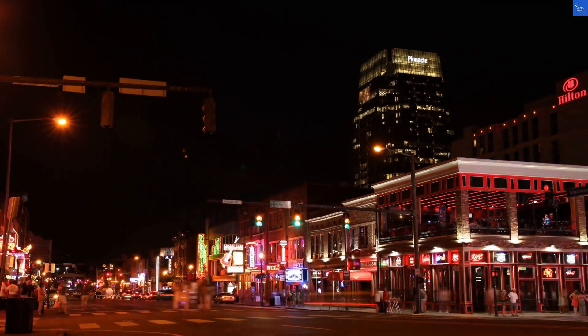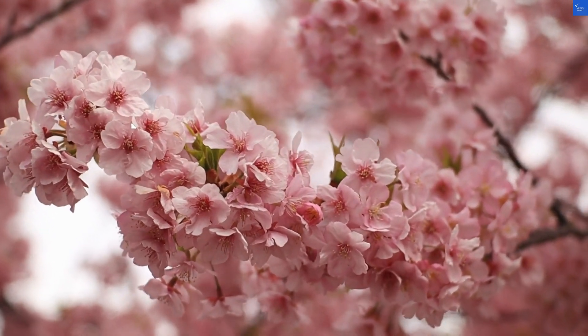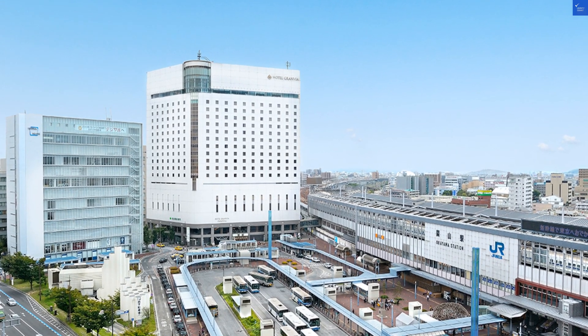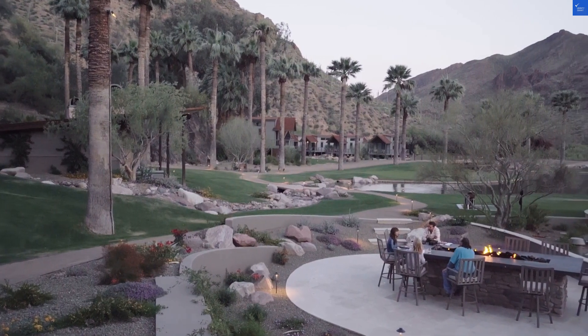Welcome back to Verify Giant, your go-to source for helping you shop online safely. Today we're diving into Hotel Gran Via Okayama, a luxurious haven nestled right above Okayama Station. Talk about convenience — you can literally roll out of bed and onto the train.